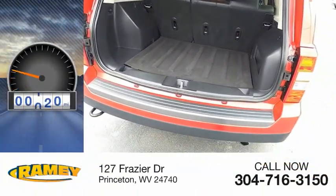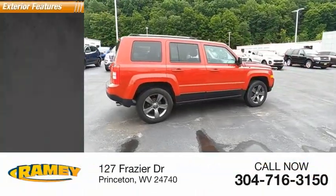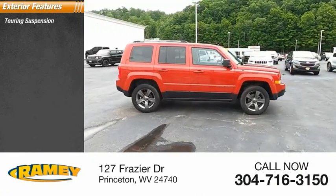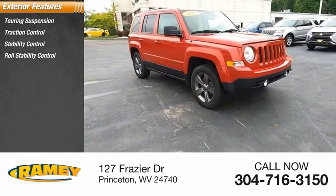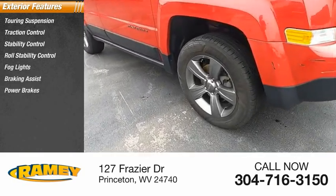This vehicle has less than 65,000 miles. Here are some of this vehicle's great options: touring suspension, traction control, stability control, roll stability control, fog lights, braking assist, and power brakes.